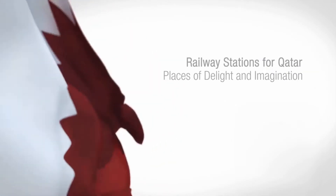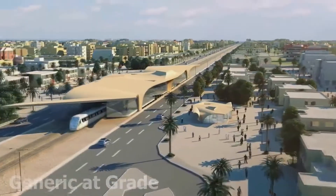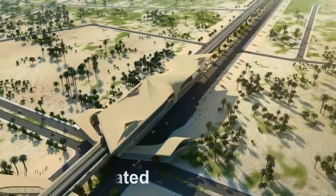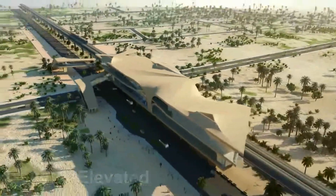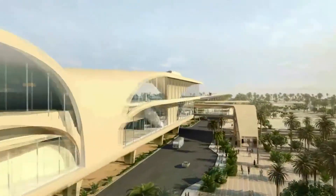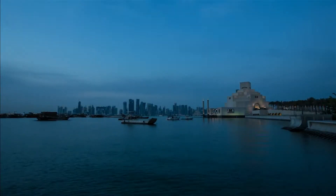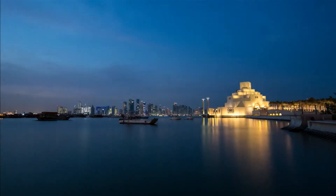Once the TBM work is completed, the stations will be finalized. His Highness the Emir recently chose the vaulted spaces architectural concept for the stations. The following animation shows what the completed stations will look like. And whilst the tunneling is completed below the streets, the station work will continue in discrete areas safely.